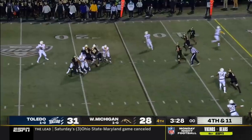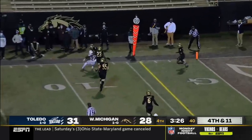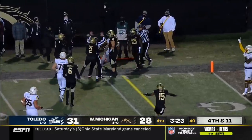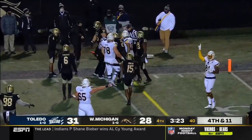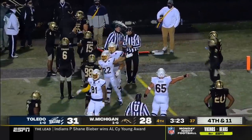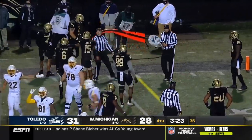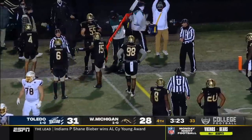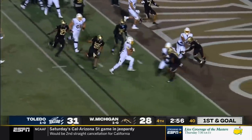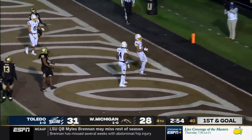Peters on fourth down — Kobach fighting for the extra yards, did he get there? Oh, this is going to be awfully close. That is a great spot if you are Toledo. Touchdown, Toledo!